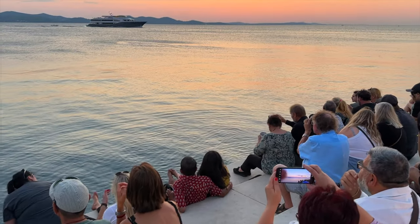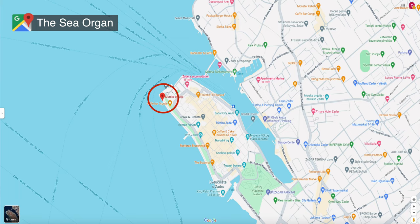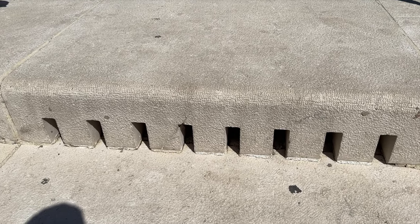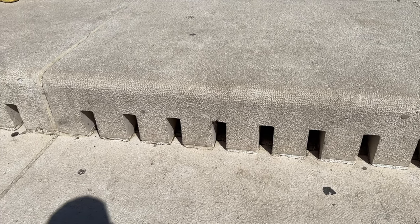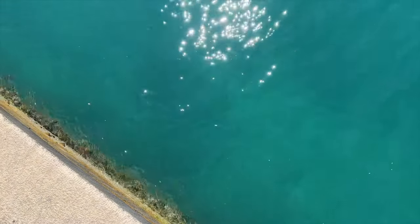Starting off our list of top things to do is a visit to the Sea Organ. Located right on the Riva Zadar, this sound installation consists of a series of pipes and whistles embedded into the stairs by the sea. The movement of the waves causes the pipes to create an eerie, melodic sound.